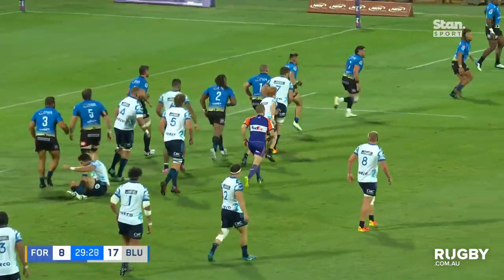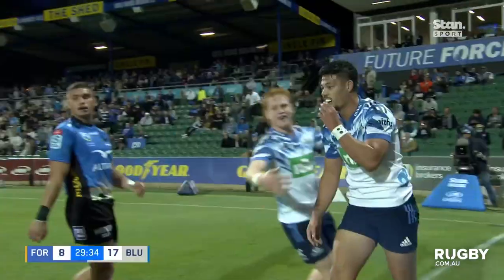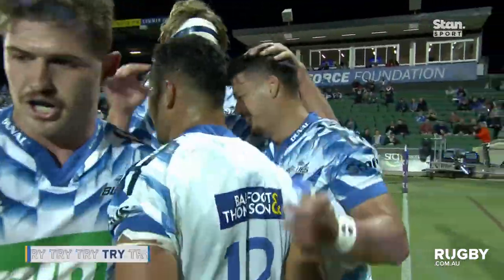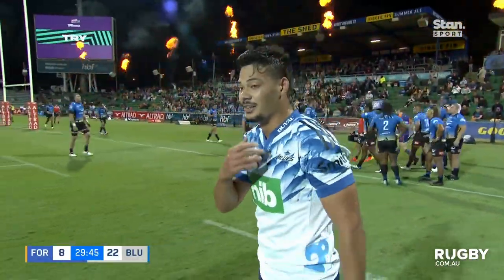Well done, five, well done. Christie, they go back the other side. Tuovasa Shek gets a lovely ball away, and what about the finish from AJ Lamb? That's freakish. What about the finish indeed, AJ Lamb?